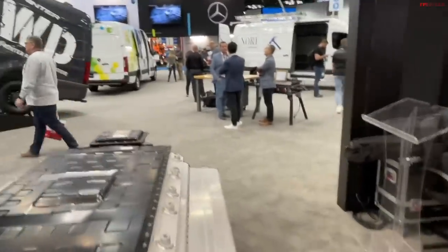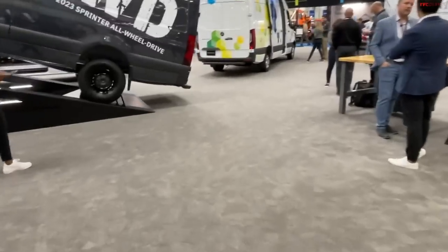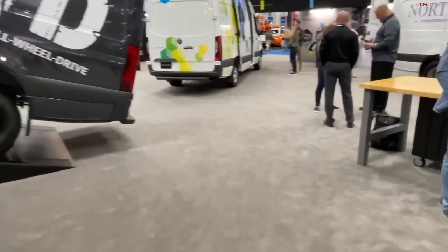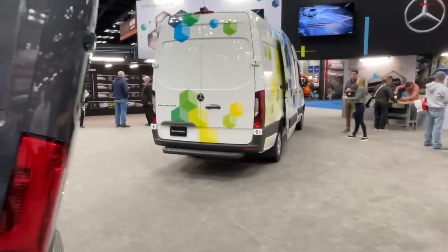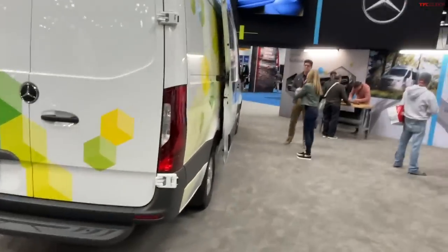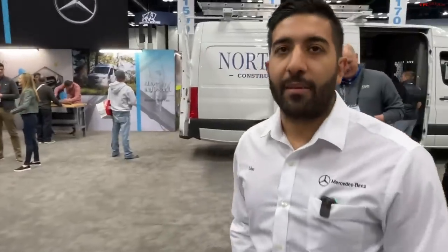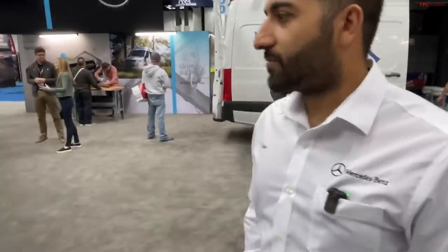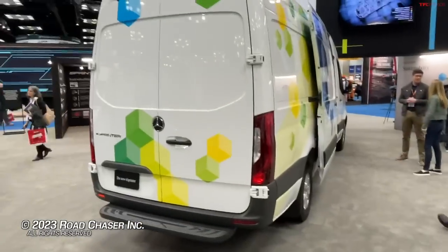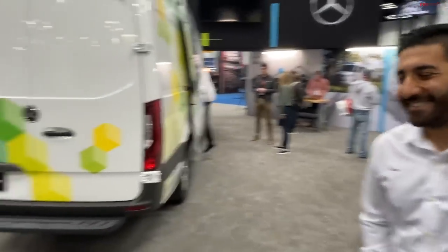Final question: what about pricing? How does the pricing compare to a comparable diesel van? We don't have any pricing available on this van right now, but expect something to come out towards the later half of this year — because that's when these are available in the second half of 2023. Well, I really appreciate it — that's a very thorough overview. Thank you very much. Appreciate the time, and enjoy the rest of the show.